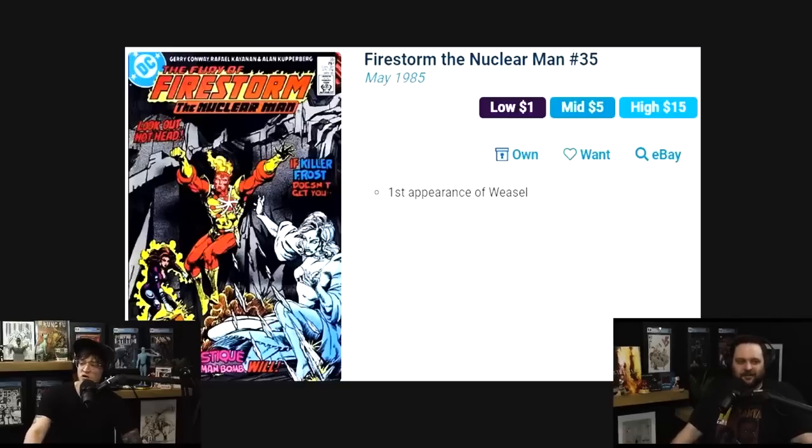Firestorm the Nuclear Man number 35 is the first appearance of Weasel from the second run. Weasel was portrayed by James Gunn's brother — Sean Gunn, the guy who does the CGI mocap work for Rocket Raccoon — in The Suicide Squad, the second rendition of that movie.